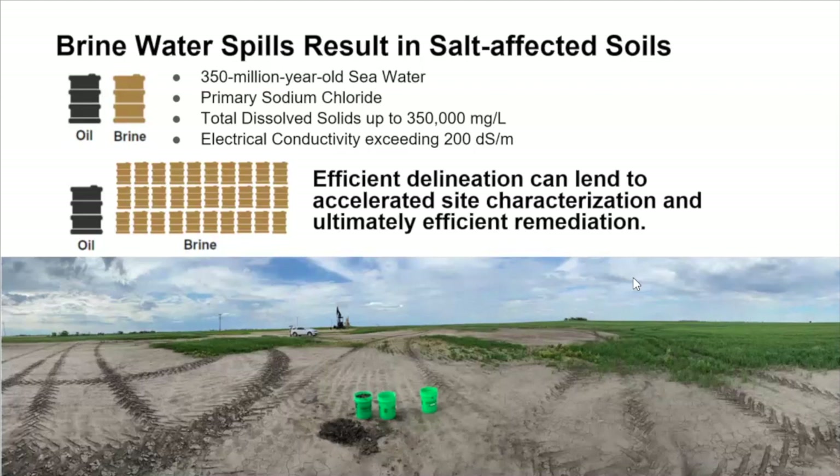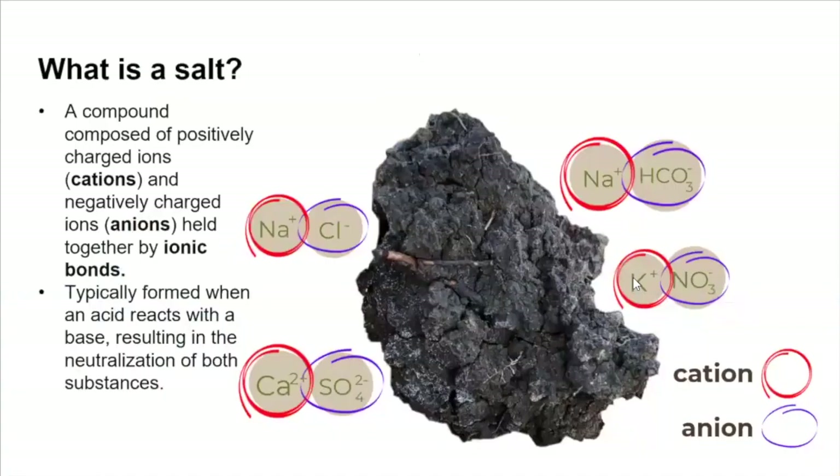This is a byproduct of development in the Bakken and continues to be a concern for environmental risk. When we talk about produced water or brine, we're really talking about ancient seawater from a time when North Dakota was an inland sea. There's a lot of things in brine, but it is primarily sodium chloride — essentially a saturated solution, with upwards of 350 milligrams per liter of dissolved solids and an electrical conductivity exceeding 200 deci-siemens per meter.